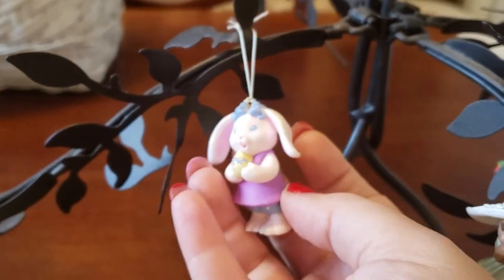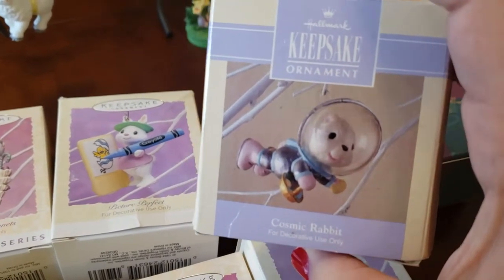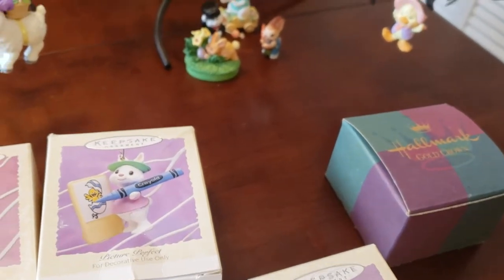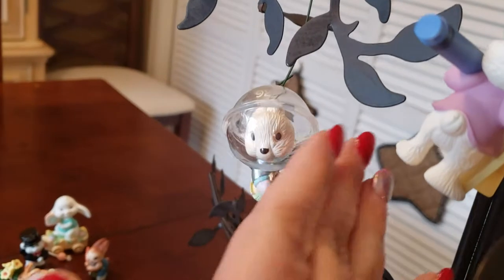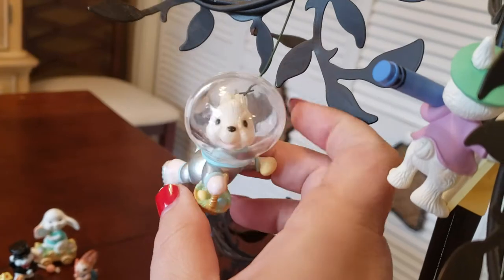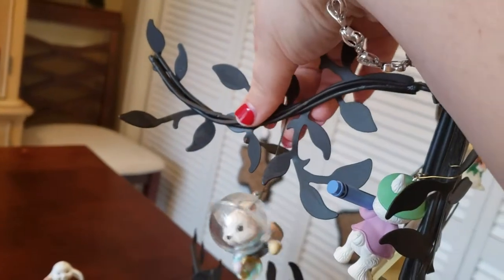Next we have this one which I love — I have the Christmas version of this, it's a Santa. This is the bunny one; it's called Cosmic Rabbit and it's from 1992. It says: 'There is a place in outer space where you would likely find a very close encounter of the cosmic rabbit kind.' I just love it — he's got a little basket, he's a little astronaut. After I found out there was an Easter version I was like, okay, I gotta buy it.